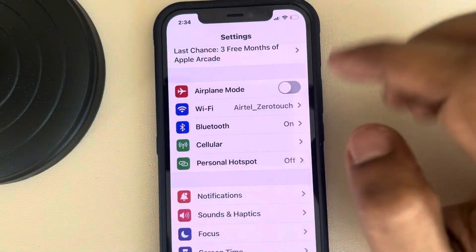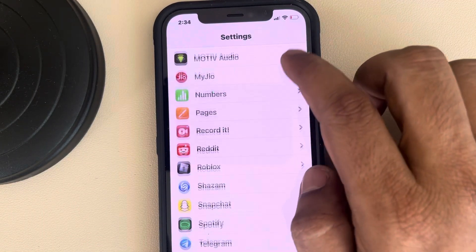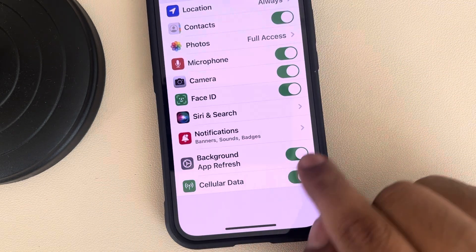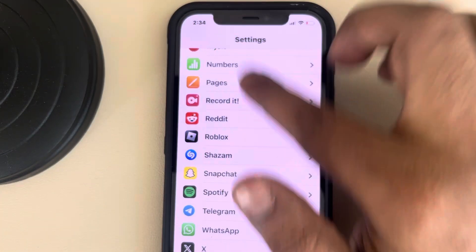Go back to the Settings home page, scroll down, and find Telegram from the list of apps. Tap on it and make sure Background App Refresh is turned on.